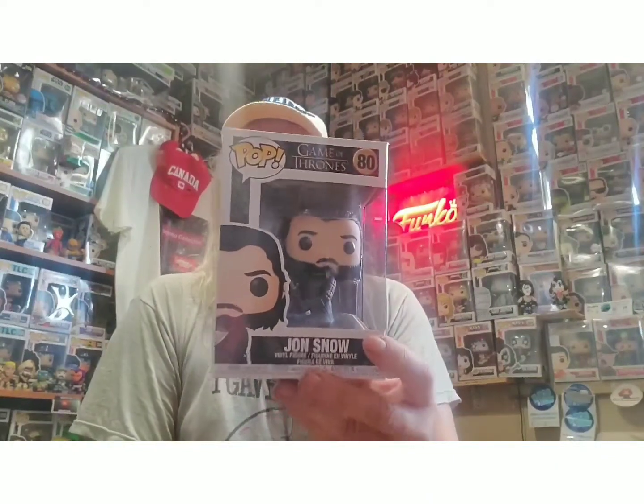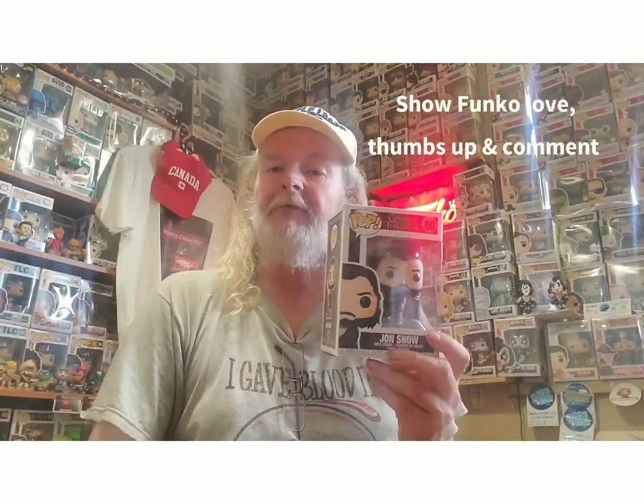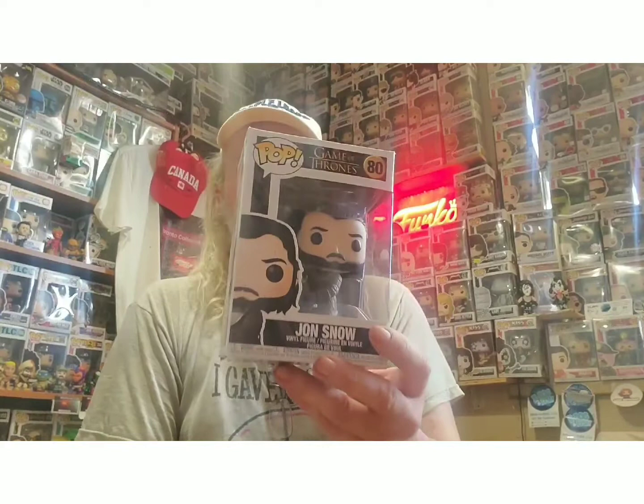I have him in Pop form right here, and also in Mystery Mini form — the only two forms I've ever seen Jon Snow in. And now for the first time on camera, I will be bringing Jon Snow out of box. As you can tell, I'm an in-the-box collector, so if you see me pull something out of the box for the camera, please show me some love — give this video a big old thumbs up and comment down below how much you enjoy watching the series.